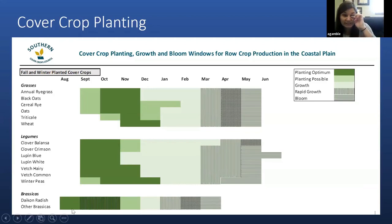Brassicas like daikon radishes really need to be planted early. If they're planted late October or early November, we don't get very good growth on those at all in Alabama. So the earlier the better to receive growth from these brassica cover crops.